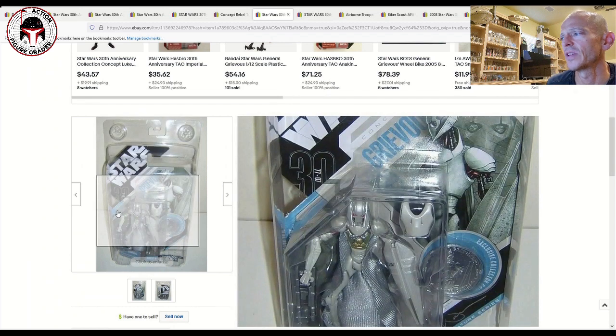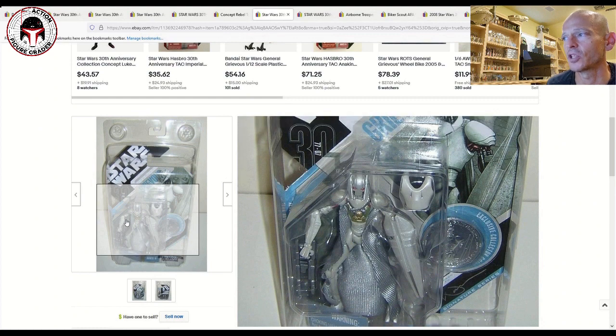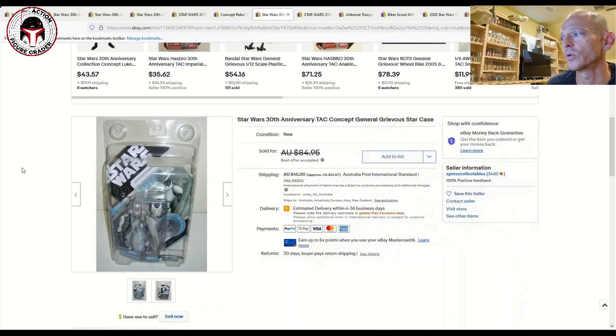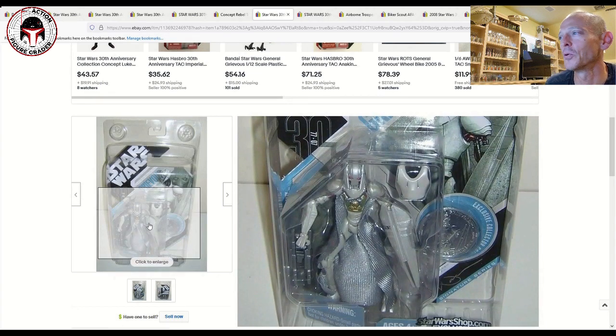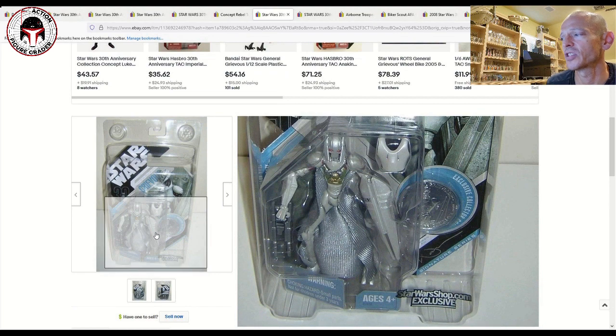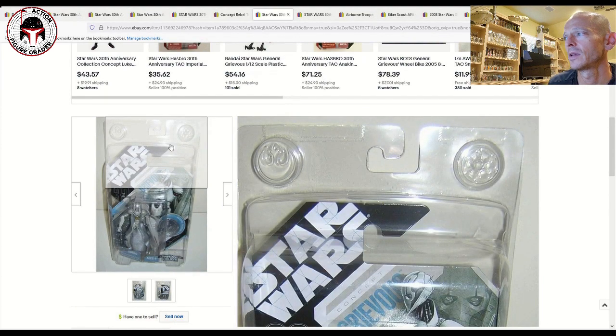Here's another concept figure — this one sold down in Australia. It's a Concept Grievous with a really cool silver and pearl color scheme and a great card back. Something about those concept figures really gets me. It's a really cool card back design and it's got those collector coins. This was a StarWarsShop.com exclusive, and you can see the tape at the top of the star case — these came sealed in star cases.